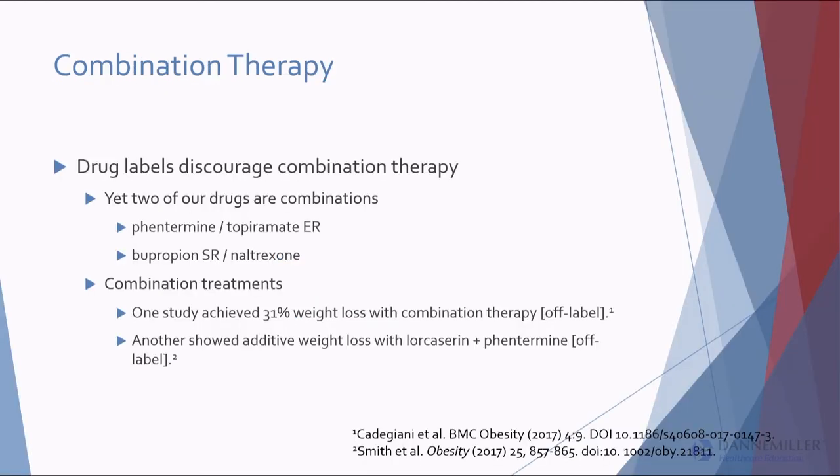Combination therapy: I'm doing more and more of it. Any combination is considered off-label, but we would do this for any other disease — diabetes, hypertension, depression. In one study I quoted, they were able to achieve 31% weight loss using medical combination therapy. That's getting into the range of a sleeve gastrectomy or gastric bypass — actual weight loss on a sleeve is estimated at about 33%. We may be entering an era where we can achieve similar weight loss medically as we're doing surgically.